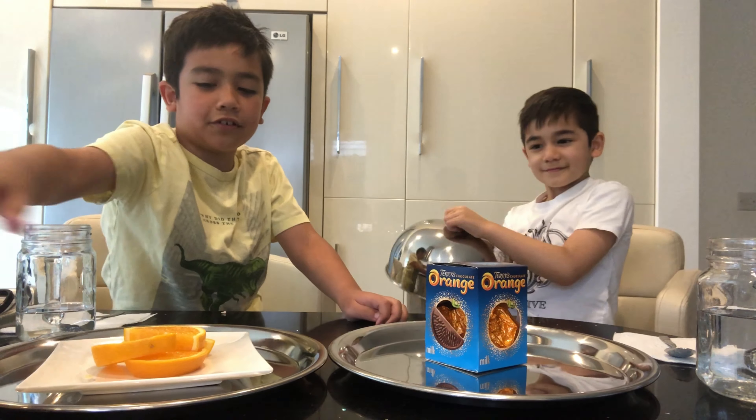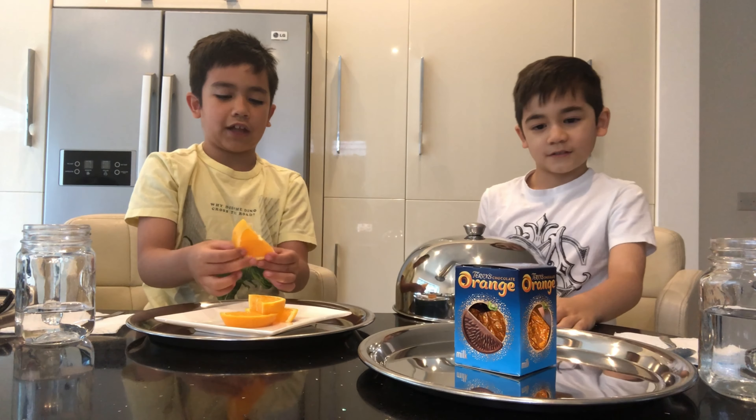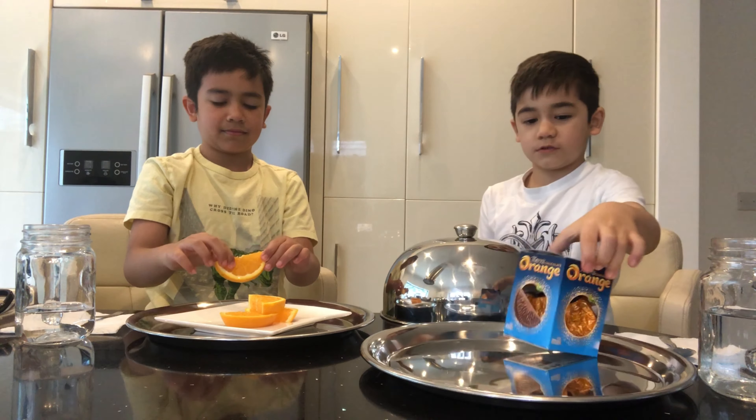I got lemon. No, you got oranges. Oh yeah, I got lemon. You got like a chocolate orange juice.